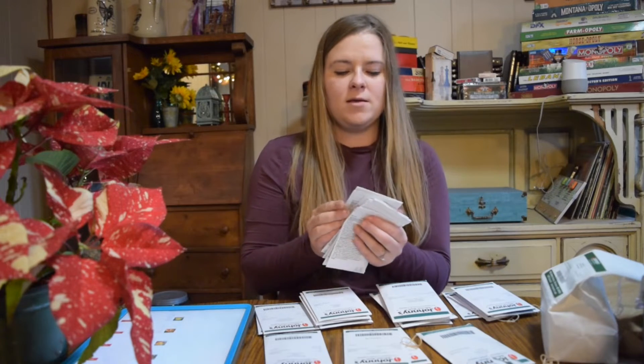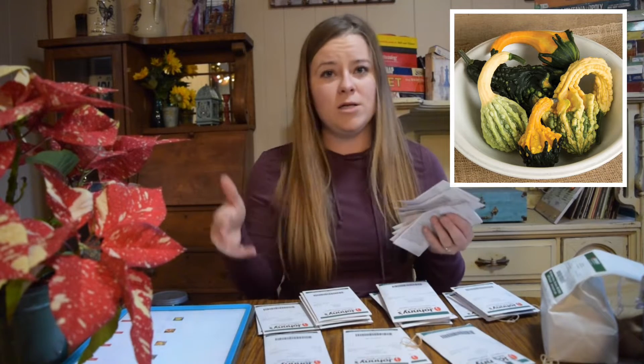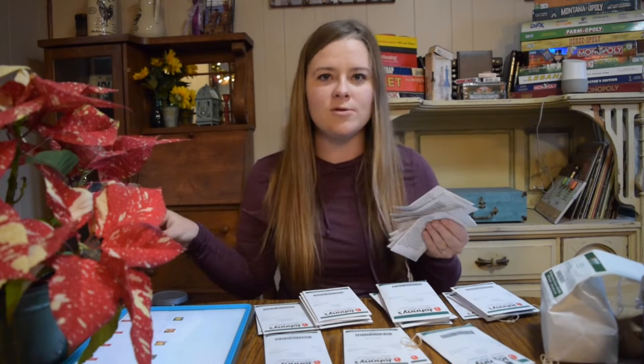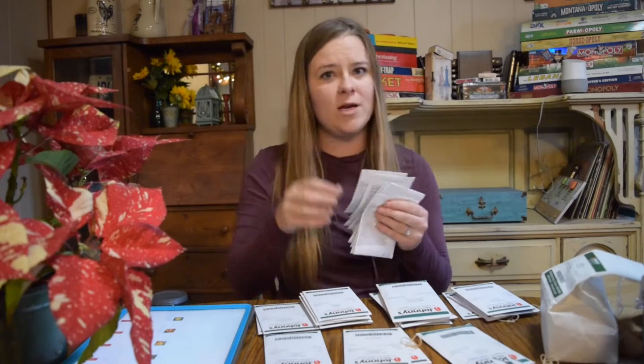We have Small Autumn Wings blend gourds. A lot of times we'll put these on an arch made out of a cattle panel, and those are so much fun — they grow like crazy. You can plant them a little closer together if you allow them to go up instead of out, and it helps save room in the garden. We like to make a little tunnel so you can walk through and pick them from underneath.